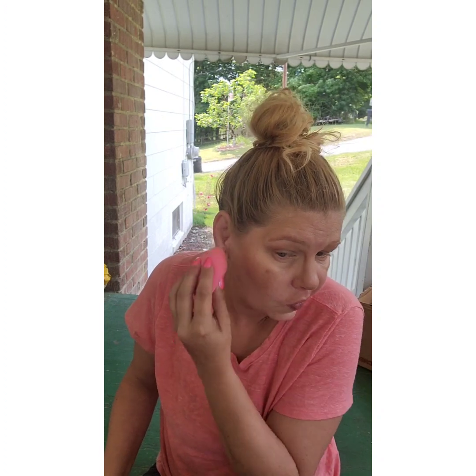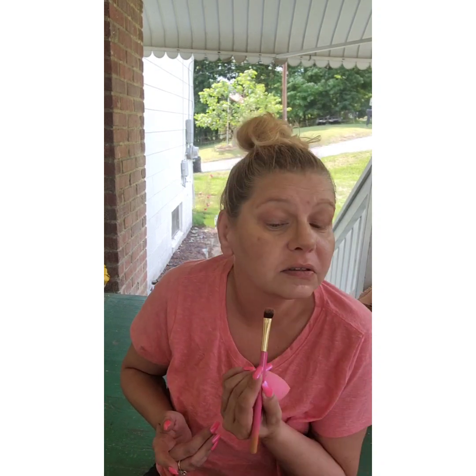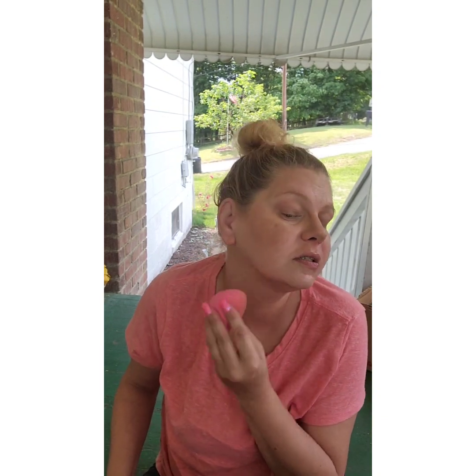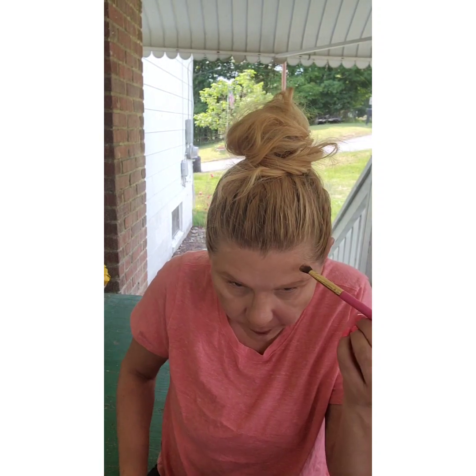Someone told me the bumps are from over-moisturizing, but I don't know about that. Also, I've been gaining weight in quarantine and the first place I gain weight is my chin, my whole face. Does anyone else do that or is it just me?